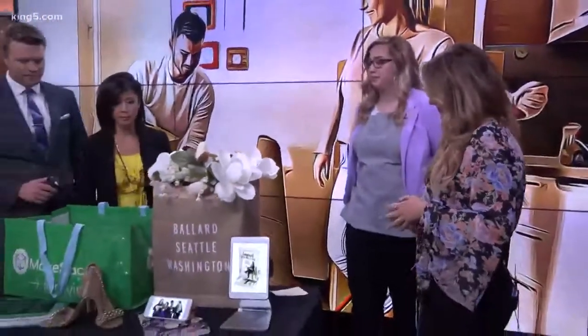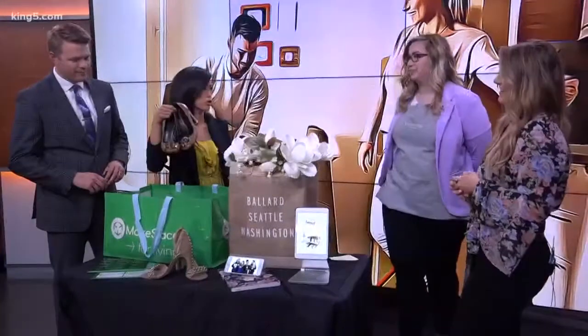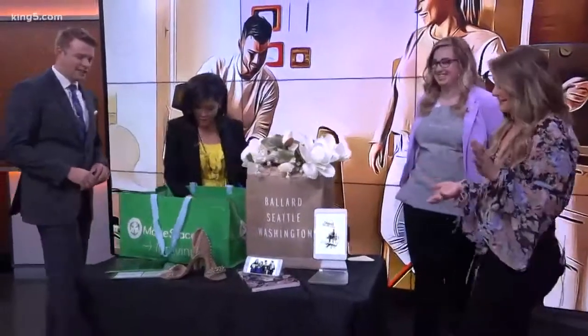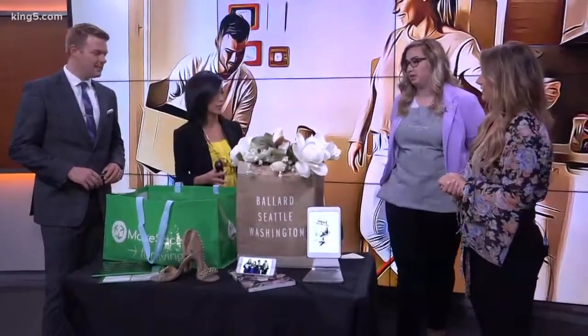Because it's overwhelming, right? So you guys brought some props, some things that we might find — like in my closet — like these Tory Burch shoes. Cute, right? Did you guys look in my closet this morning? So give us some tips on how to tackle this.